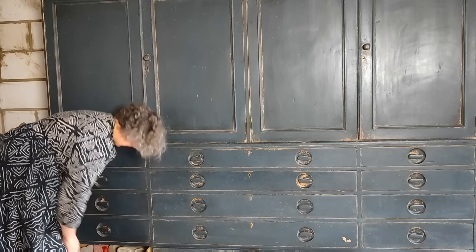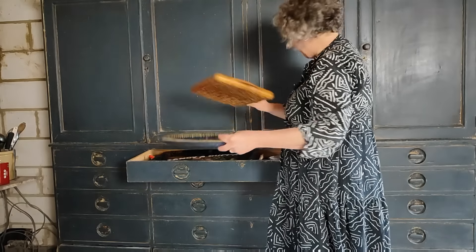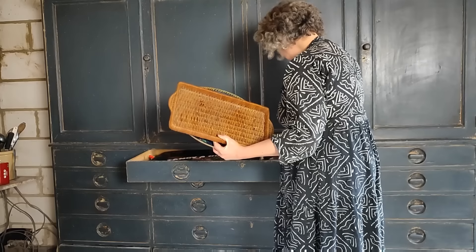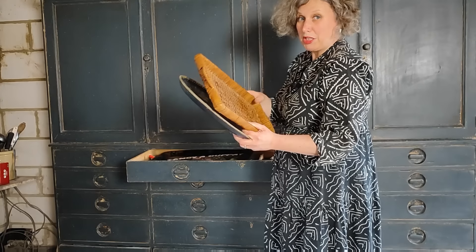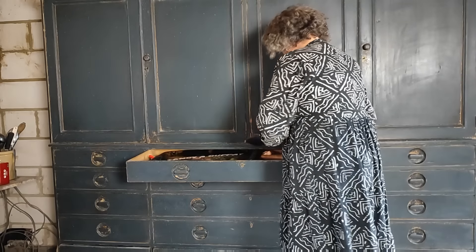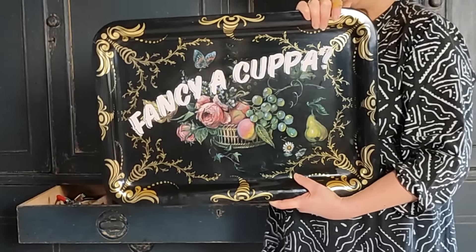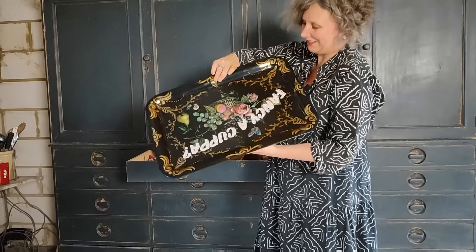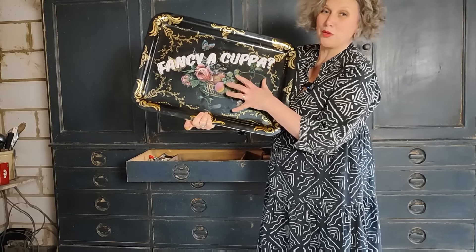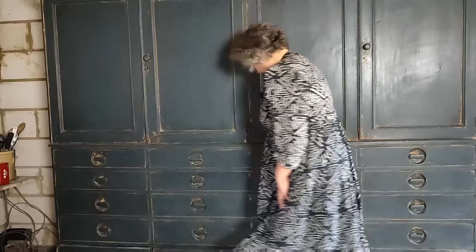The bottom drawer — not at all exciting — dishcloths, tea towels, washing-up paraphernalia. Then trays of varying shapes and sizes. I must admit some of these are actually for sale on my website. This one is a great one — it was a birthday present from my friends for my 50th, so it says on the back: 'Happy 50th Birthday, love Joe, Peter and Grayson' — and Grayson is the dog.